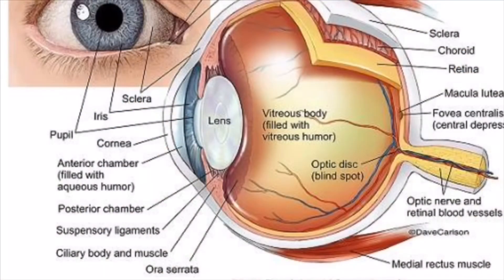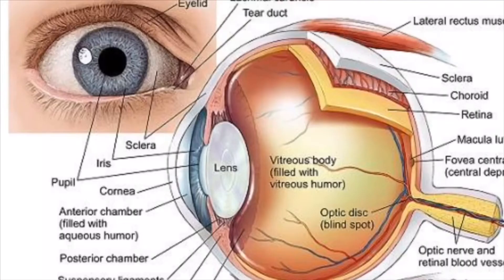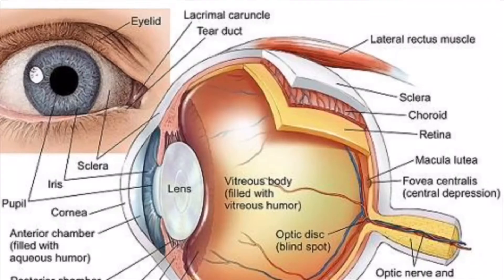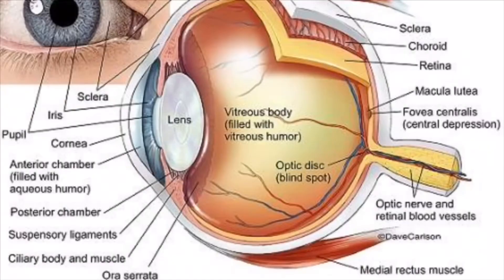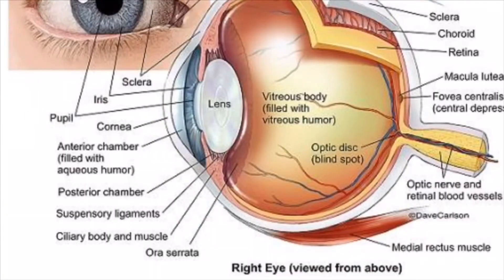The first part of the eye we'll be going over is the cornea. The cornea acts as the eye's outermost lens — it functions like a window that controls and focuses the entry of light into the eye. The cornea is also responsible for contributing to 65 to 75% of the eye's total focusing power. The second part is the iris, which is the circular structure responsible for controlling the diameter and size of the pupil, enabling the amount of light reaching the retina. Eye color is also defined by the iris.